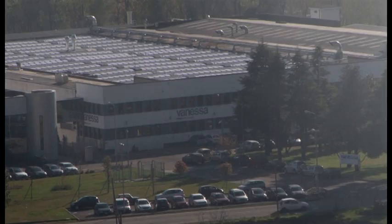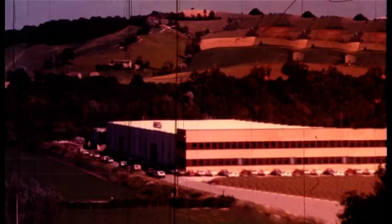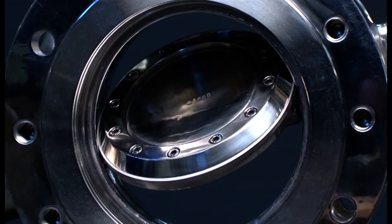In a world where apparently everyone strives to be able to do everything, for the past four decades, Vanessa has dedicated all of its energies to developing and manufacturing a single product in the best possible way. Almost 40 years ago, Vanessa was the first company in the world to develop a metal-seated, zero-leakage, triple-offset valve — its Series 30,000.